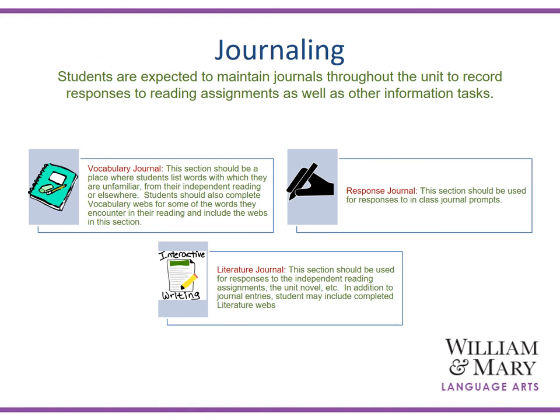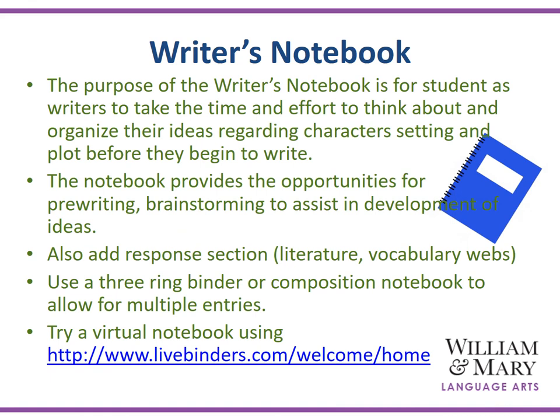Students are expected to maintain a journal or writer's notebook throughout the unit to record responses to reading assignments as well as other information tasks. A three-ring binder divided into three sections will help with implementation: one section as a vocabulary journal where students complete vocabulary webs; a response journal where students respond to class and entry prompts; and a third section, a literature journal, where students respond to independent reading assignments and complete their literature webs. Another option might be a virtual notebook where students use a live binder as a place for depositing their journaling in response to literature, prompts, and vocabulary.